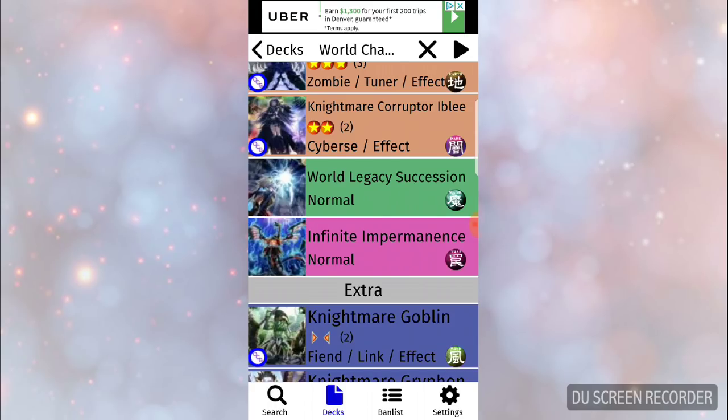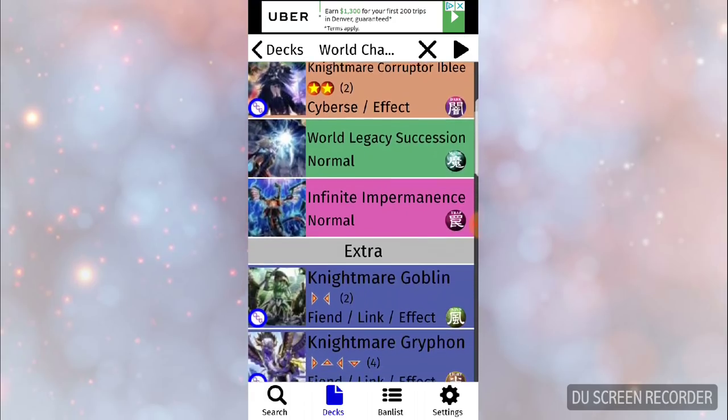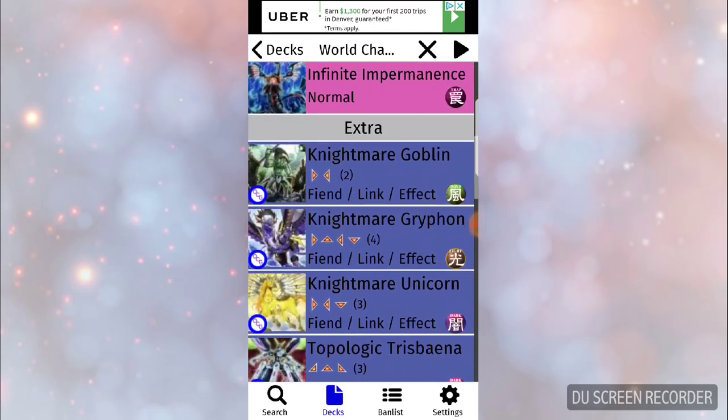Infinite Transience is just a better version of Effect Veiler because you can use it during both turns from the hand. The drawback is you have to control no cards to play it, so if you wanted to play out a combo first and then negate, you can't drop this from hand because you control cards. I personally wouldn't pick this up, since any card in 2018 that just targets any monster and negates its effects feels underwhelming to me.